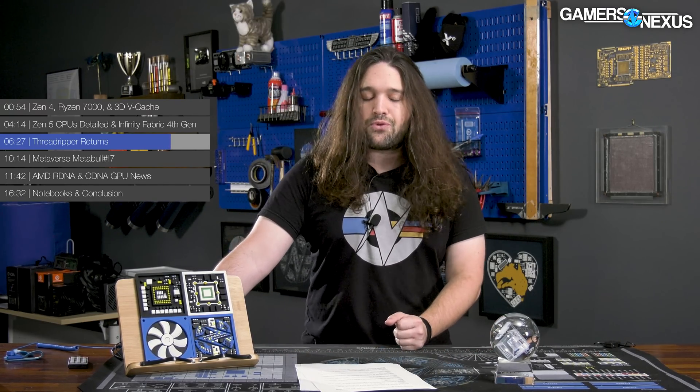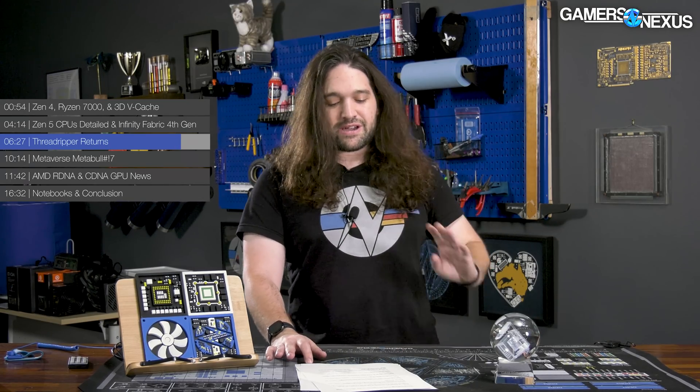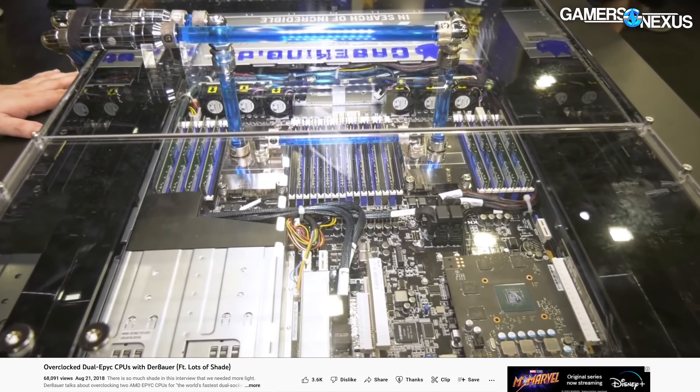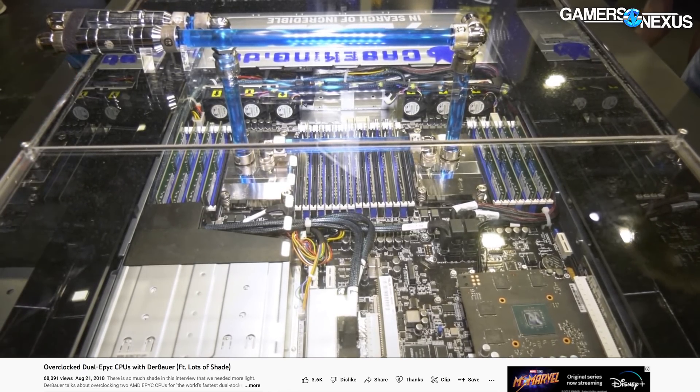EPYC shares the same chiplet source as Threadripper, constructed similarly but targeted at different markets with different core densities. AMD noted that Zen 4 EPYC CPUs will have 12 DDR5 memory channels, up from eight DDR4 channels on Zen 3 — making them the most memory-channel-dense server CPUs we've heard of outside of supercomputer-style combinations. It's not something the channel will likely benchmark, but pretty impressive from a technology standpoint.